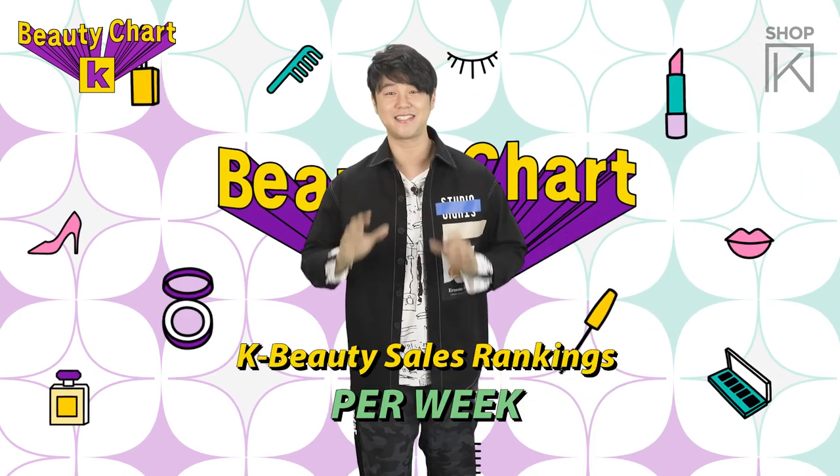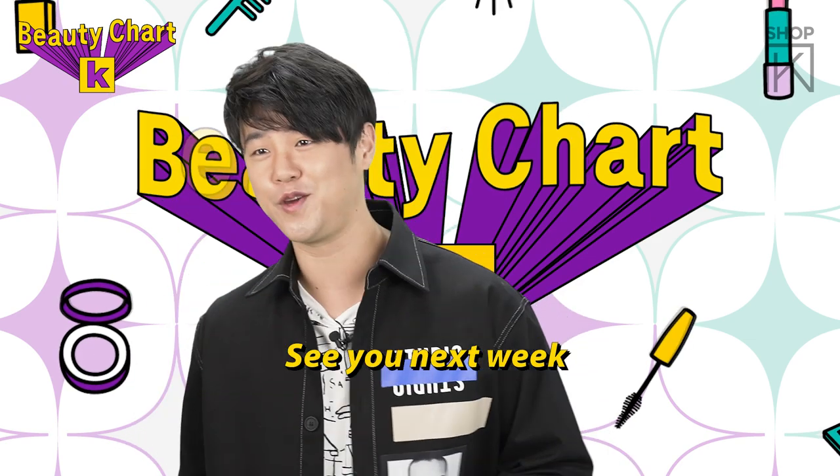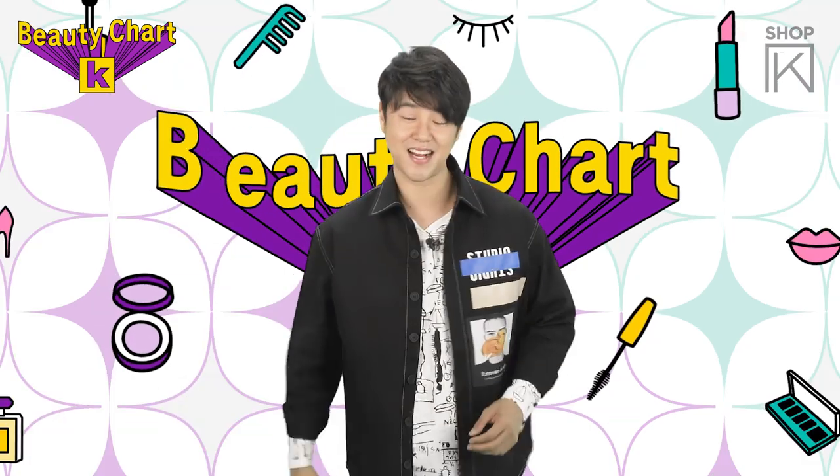Alright guys, that is it for us. We're ranking K-beauty products by sales so you know what's what. My name is Sammy and I'm going to be back next week with Beauty Chat K. Peace out, guys!